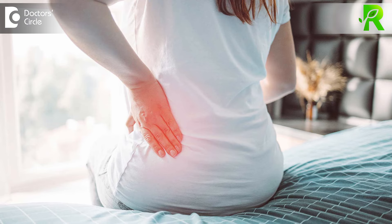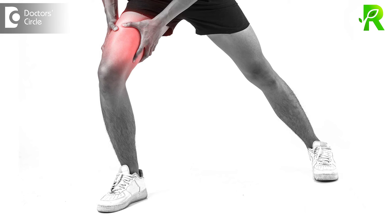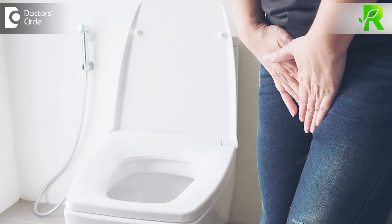Other symptoms of lumbar spondylosis: they will get more stiffness in the morning and muscle pain in thighs. And in severe cases, there will be urine incontinence.